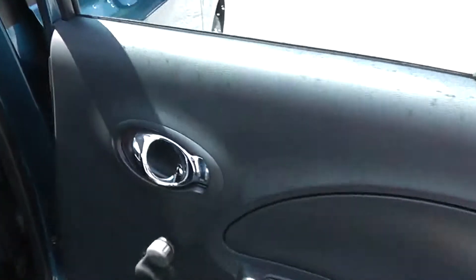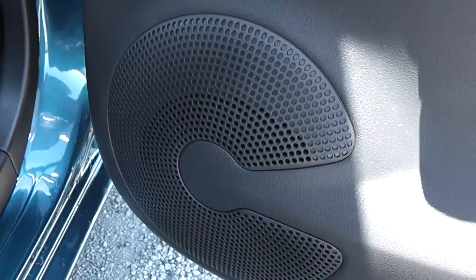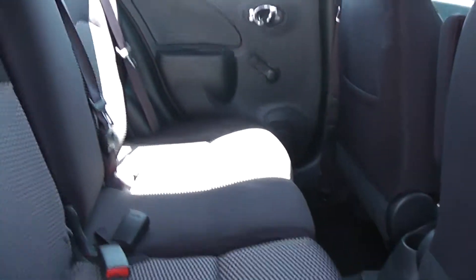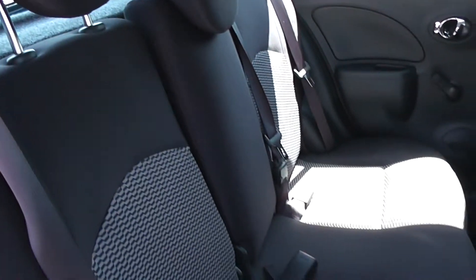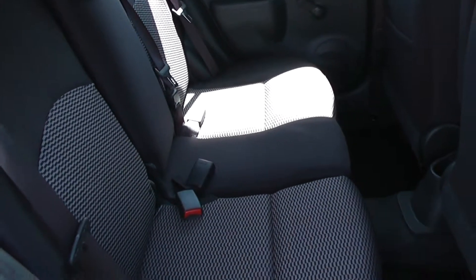Opening the back door to the vehicle, you can see it comes with chrome furnished handles, manual windows and audio speakers in both doors. The front seats matching the rear seats are finished in the black graphite cloth. You can see the Micra Centre comes with spacious legroom and headroom for all passengers, and the seats are in immaculate condition.